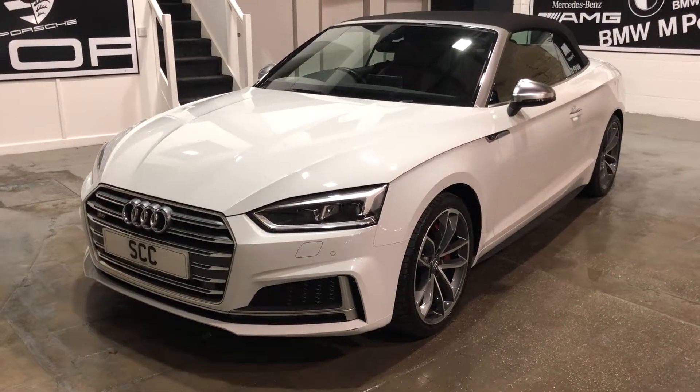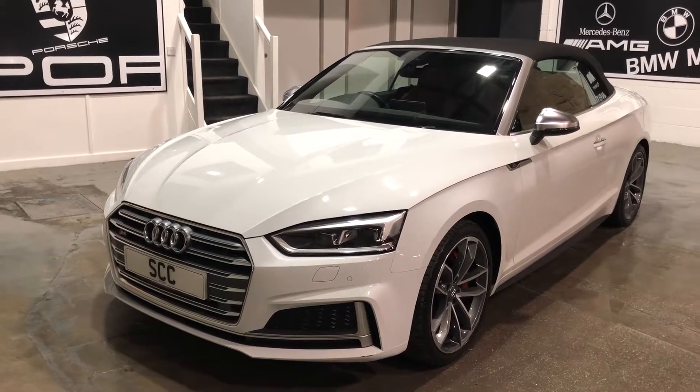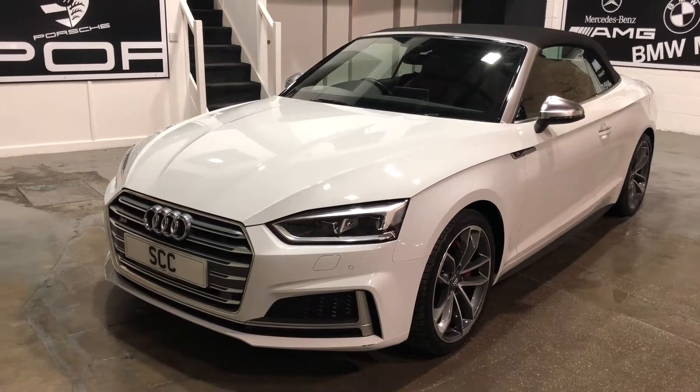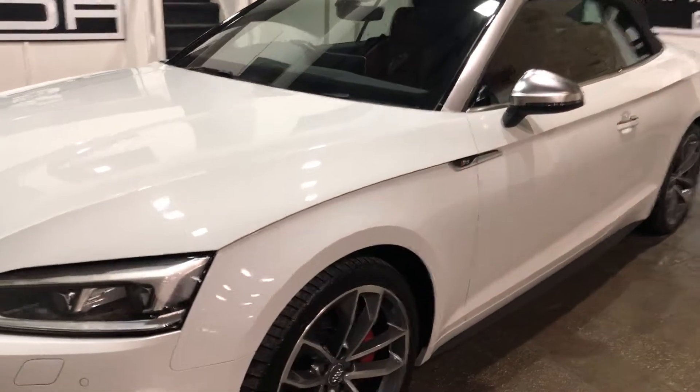Hello and welcome to SCC Leeds. Here's a quick video on our Audi S5. It's a 2017 plate, 17 reg, with just over 20,000 miles on the clock. Beautiful car, lovely finished in Glacier White with the 19 inch double spoke alloys.